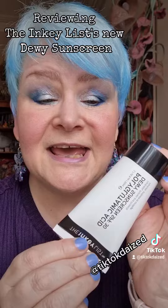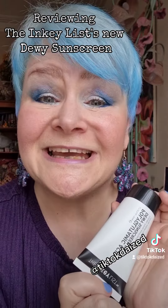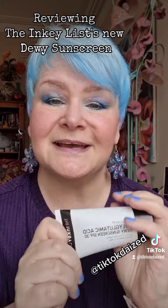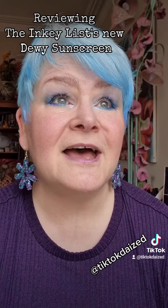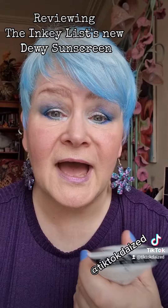It's the Inkey List Polyglutamic Acid Dewy Sunscreen SPF 30 — and that's my best advertising voice there for you. Would I recommend it? Absolutely, yeah. I'm gonna see how long the makeup lasts and things like that, and I can always update or add it in the comments.